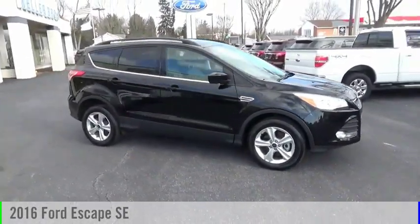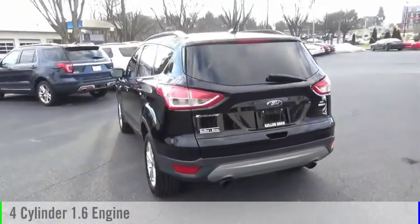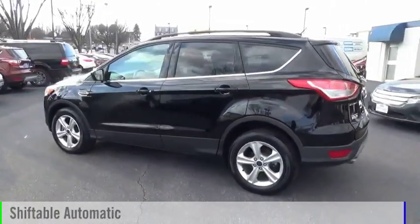We are pleased to show you the 2016 Escape. This vehicle is powered by an all-wheel drive, four-cylinder, 1.6-liter engine, and comes with an automatic transmission.